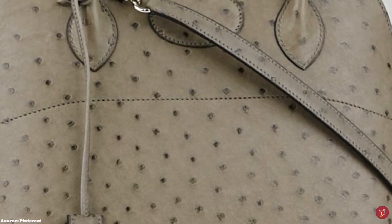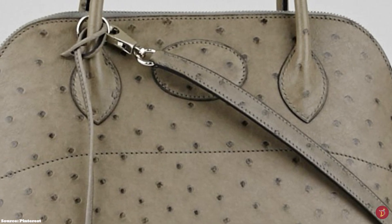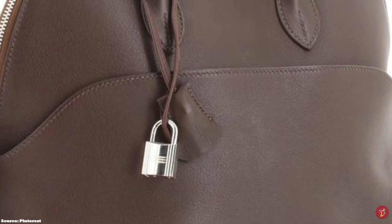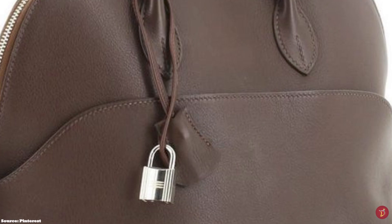The Hermès Bolide bag represents an essential piece of fashion history with the power to make any outfit look exclusive and expensive. The elegant design is key for fashionistas who are not loud or over the top, and the chic and luxurious bag is a fantastic choice for any wardrobe.